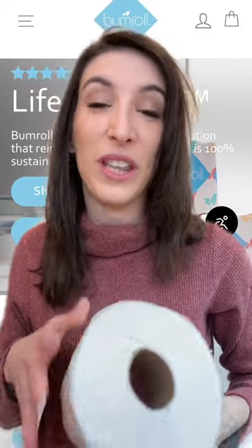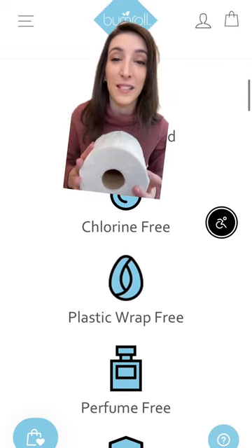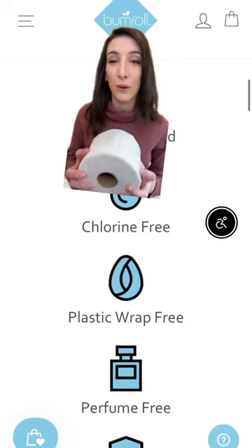Save the planet one roll at a time with eco-friendly Bumroll Toilet Paper Delivery. This biodegradable toilet paper contains no plastic wraps, no perfumes, and no chlorine.